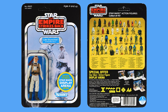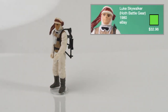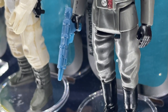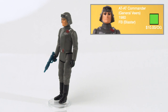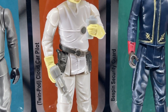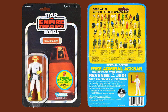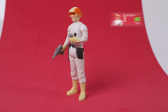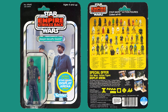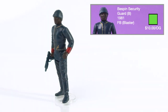Luke Skywalker Hoth Battle Gear was first released on the 45A card backs in 1981 and comes with the black Hoth Rebel rifle. I got this for $32.96 from eBay. AT-AT Commander was released in 1982 on the 45A card backs and comes with the blue Bespin blaster. I got the blaster from Facebook for $10 and the figure comes from my childhood collection. Cloud Car Pilot Twin Pod was released in 1982 on the 45A card backs and comes with two accessories: a pilot blaster and a communicator unique to this figure. The name was changed to Cloud Car Pilot on the 48 card backs, which remained for the Return of the Jedi card backs. I spent $36.51 on eBay for this figure. Bespin Security Guard version B was released in 1982 on the 45A card backs and comes with the blue Bespin blaster. I got the blaster from Facebook for $10 and the figure comes from my childhood collection.